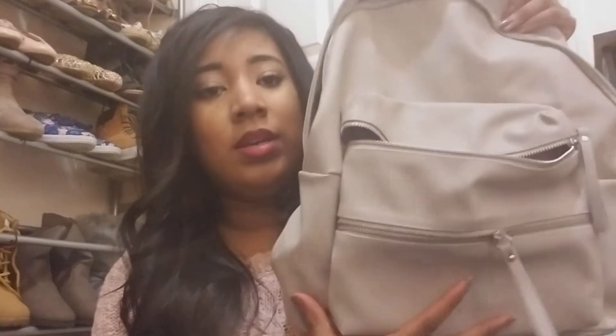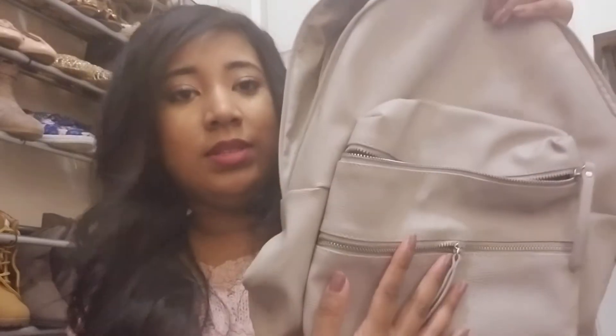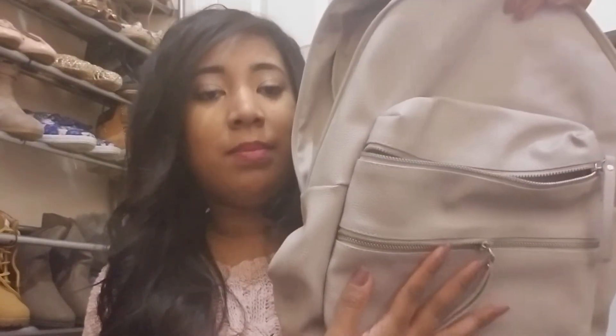Then I got this cute backpack. It was only $7 and I love how it's a nude color and it has the double zip. I thought this would be perfect come spring time next year — I'll be able to use this.